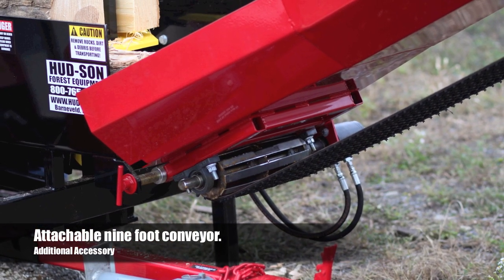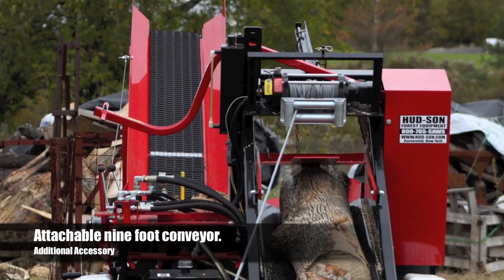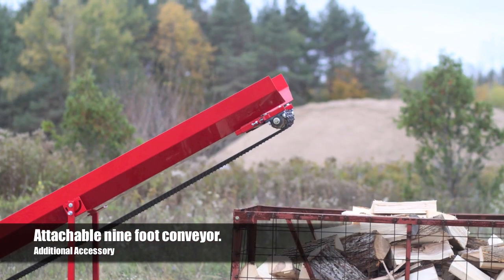To further increase productivity by loading split wood directly to a truck or trailer, an attachable 9-foot conveyor is available as an optional accessory.